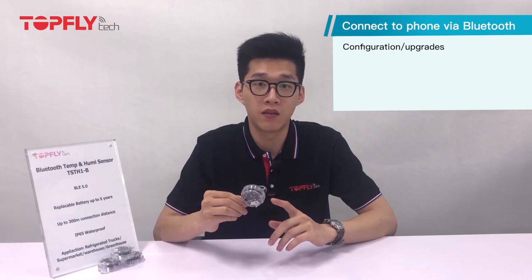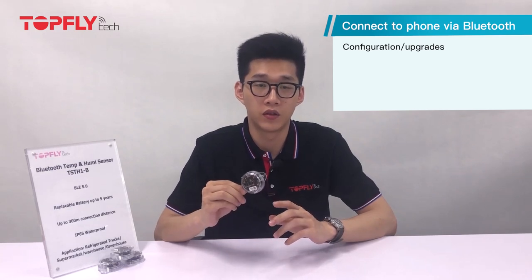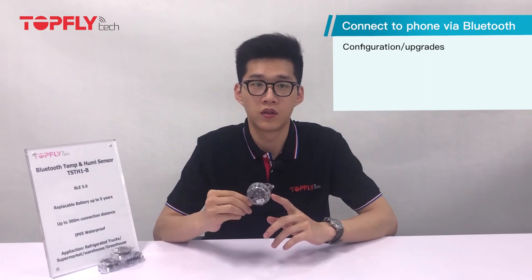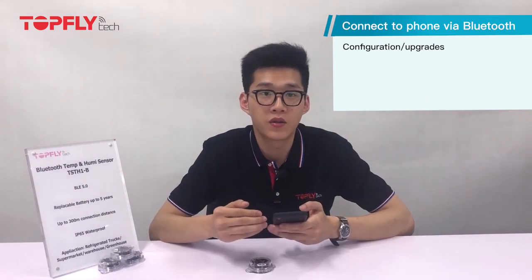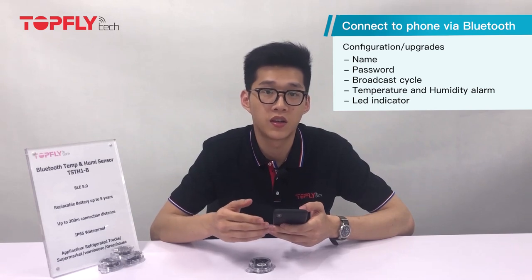Please download our TFTBLE app and you will see it showing on the app. Click on config, enter the password, and click on upgrade if it shows. On the config page, you can set its name, password, broadcasting cycle, temperature and humidity alerts, and LED indicator.